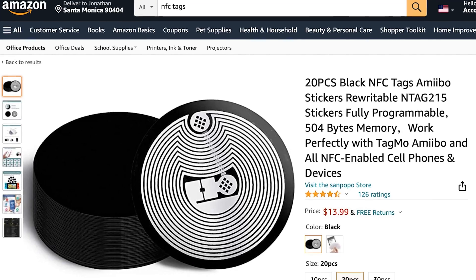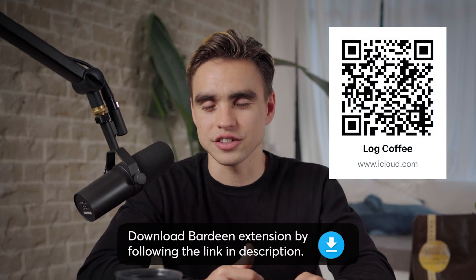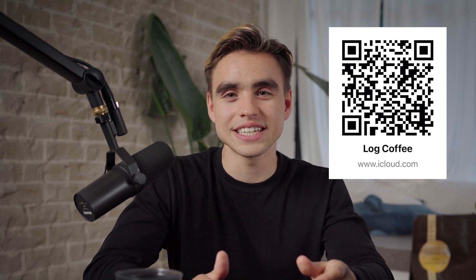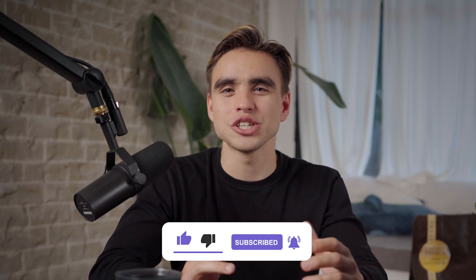Quick recap: to build a habit or break a bad one, you need to understand where you're at — tracking is really important. I showed you how to track coffee consumption with a simple tap using NFC stickers you can get on Amazon for about $10–$15 (around a dollar each). We made a perfect cup of coffee with AeroPress, tracked it, and built an automation using Apple Shortcuts. You can copy the shortcut I built via the link in the description. Subscribe to the channel and check out more content at berdine.ai.